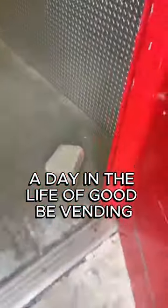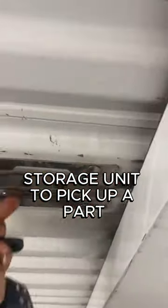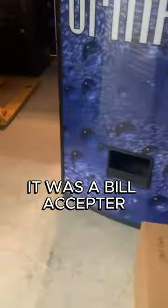All right, take a walk with me. A day in the life of Goodby Vending. So today I had to stop by the storage unit to pick up a part to take to another location. It was a bill acceptor.